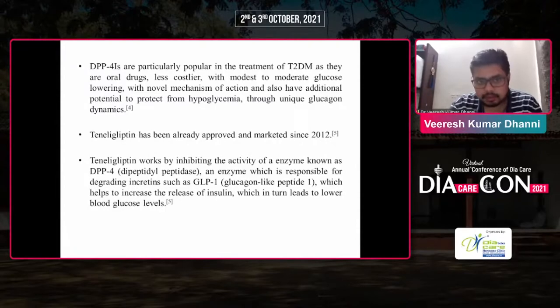DPP-4 inhibitors are particularly popular in the treatment of type 2 DM as they are oral drugs, less costly, with modest to moderate glucose-lowering mechanism of action, and also have additional potential to protect from hypoglycemia through glucagon dynamics. DPP-4 is an enzyme responsible for degrading incretins such as GLP-1, which helps to increase the release of insulin, which in turn leads to lower blood glucose levels.